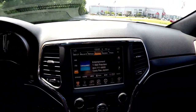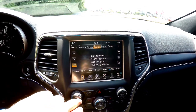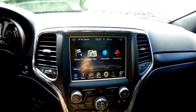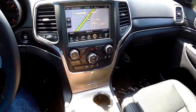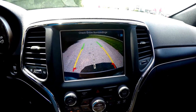Moving down the center stack, you have your 8.4-inch touchscreen display with Sirius satellite radio. We've also got your media controls for your heated seats and ventilated seats, and Garmin-based navigation. By placing the vehicle in reverse, it displays your ParkView backup camera with active guidance lines.